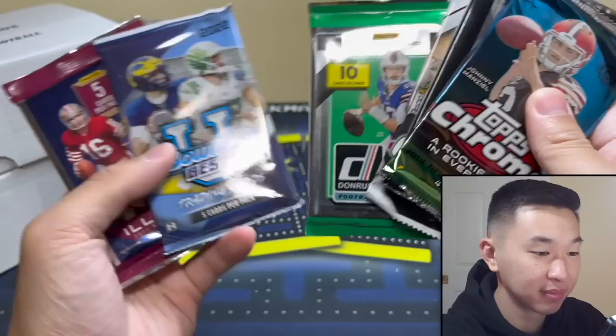Elite needs to go back in the lab, figure something out — they lose these battles all the time for being 260 dollars. We usually get no hits from every single one which is very odd. We have more hits from the cheaper boxes than Elite, which is very strange. We got some decent cards but nothing really to write home about, nothing too special.